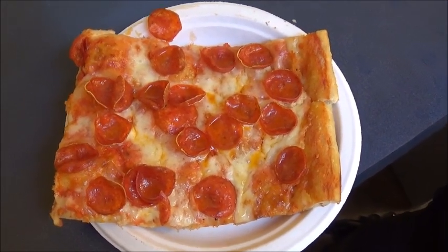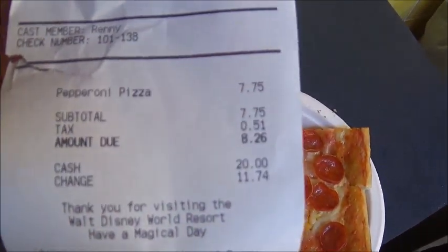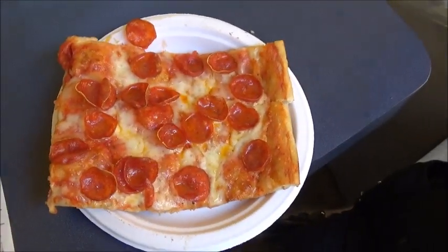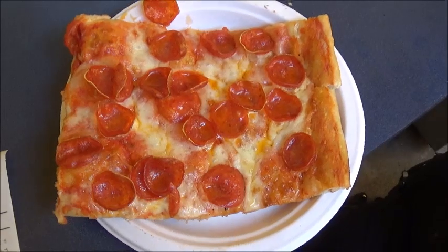Okay, here's the pizza. We're going to give it a try and see how it is. I read online that this place just opened — they were here before, but they changed the name and changed it around. So here it is.